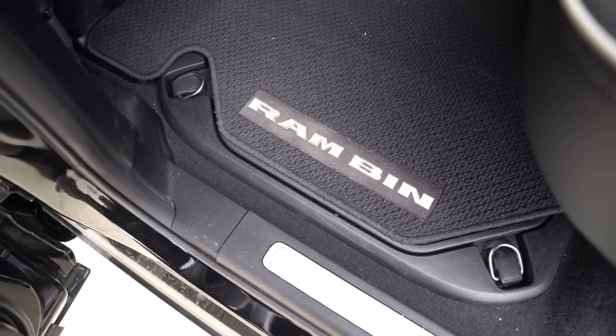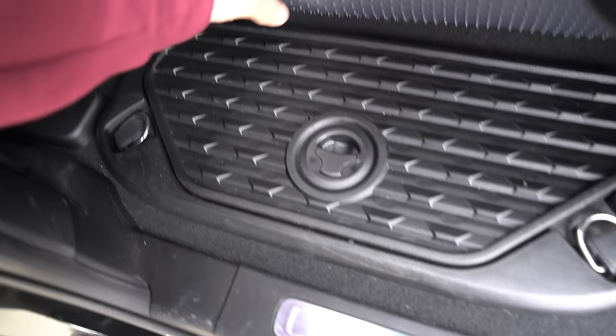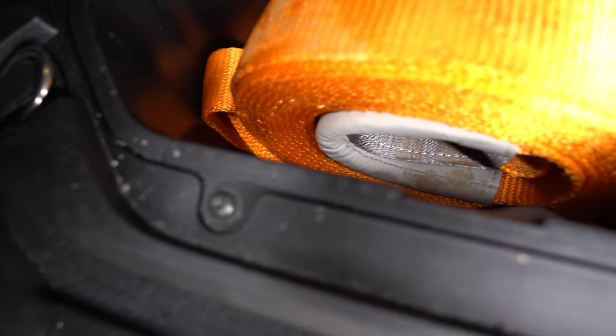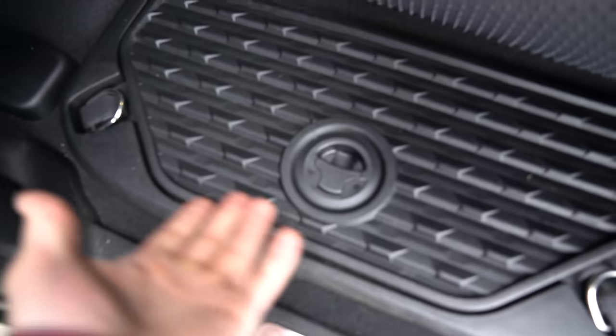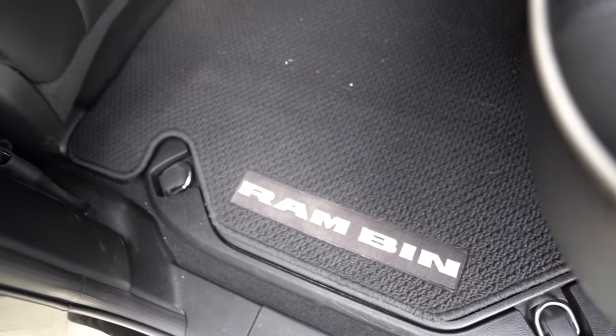To go along with the center console and the rulers it has, you also have these RAM bins — which are not new, the RAMs have been coming out with these for a few years. But if you look on the edge here, there's a ruler on the edge. These bins are I think twice the size as they were before. So you've got a ruler on the edge of your bins. I guess if you're measuring something back here in the bed of your truck, it's there and it's cool.